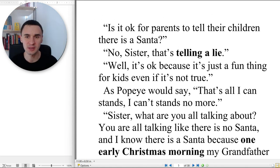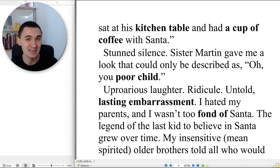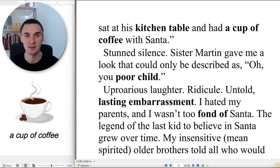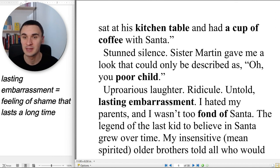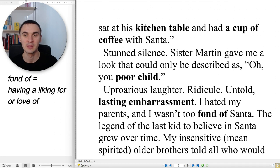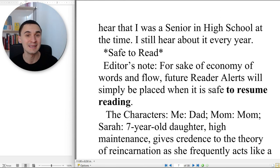'Sister, what are you all talking about? You are all talking like there is no Santa. I know there is a Santa, because one early Christmas morning, my grandfather sat at his kitchen table and had a cup of coffee with Santa.' Stunned silence. Sister Martin gave me a look that could only be described as, 'oh, you poor child.' Uproarious laughter, ridicule, and untold, lasting embarrassment. I hated my parents and I wasn't too fond of Santa. The legend of the last kid to believe in Santa grew over time. My insensitive, mean-spirited older brothers told all who would hear that I was a senior in high school at the time. I still hear about it every year.